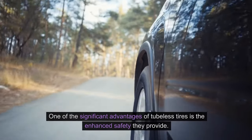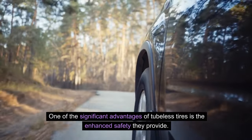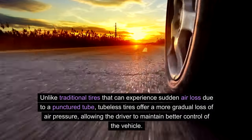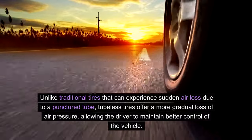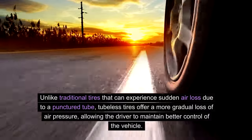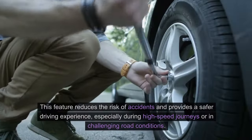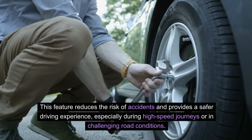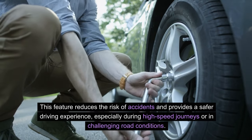Improved Safety: One of the significant advantages of tubeless tires is the enhanced safety they promote. Unlike traditional tires that can experience sudden air loss due to a punctured tube, tubeless tires offer a more gradual loss of air pressure, allowing the driver to maintain better control of the vehicle. This feature reduces the risk of accidents and provides a safer driving experience, especially during high-speed journeys or in challenging road conditions.